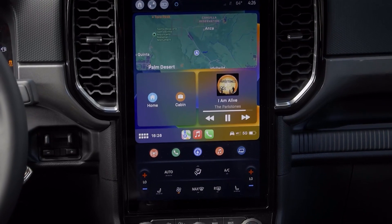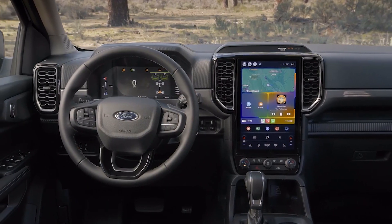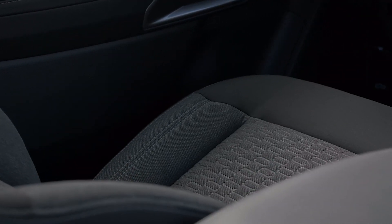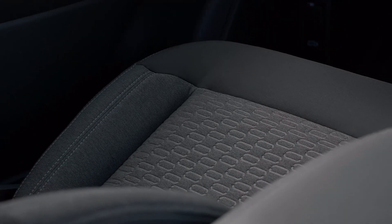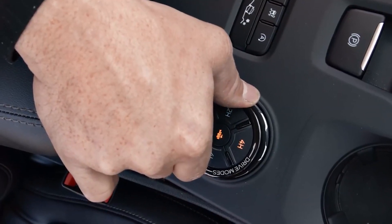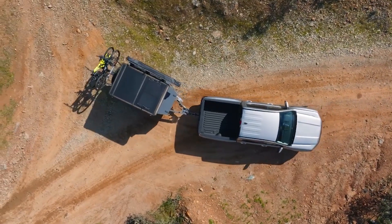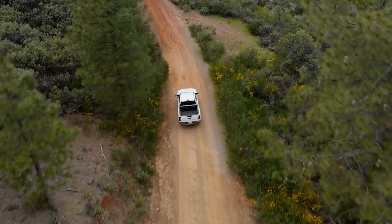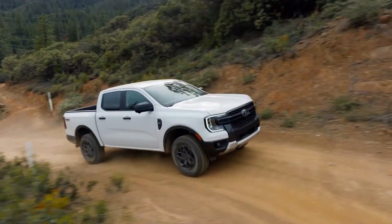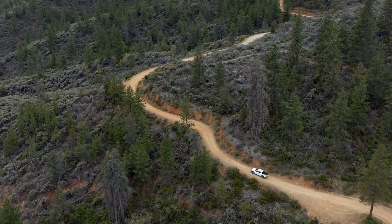You can also schedule over-the-air updates so your Ranger will get better with time. Tech is huge in the new Ranger and it comes with 31 available driver assist features to make work or play easier and more enjoyable. BLISS includes trailer coverage and an integrated brake controller, and available trailer reverse guidance ensures your towing experience is top notch. Adaptive cruise control with stop and go helps with traffic jams, and available active park assist 2.0 helps you parallel or perpendicularly park once you arrive at your destination.